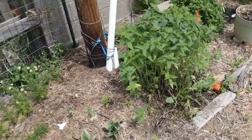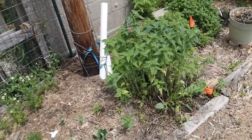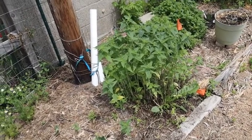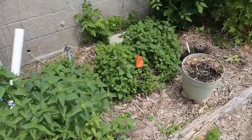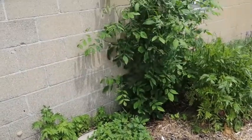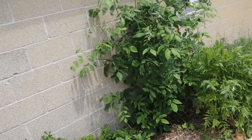We also have bee balm — I have two different varieties. This one I believe is the purple one, and then I also have a red one. Bee balm is very important to our garden, as is lemon balm.